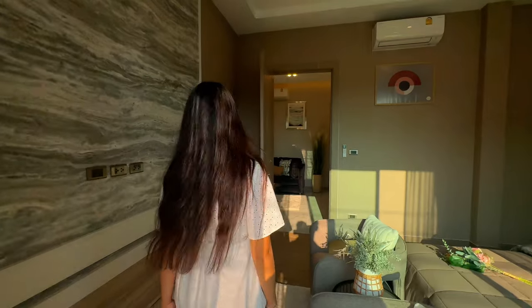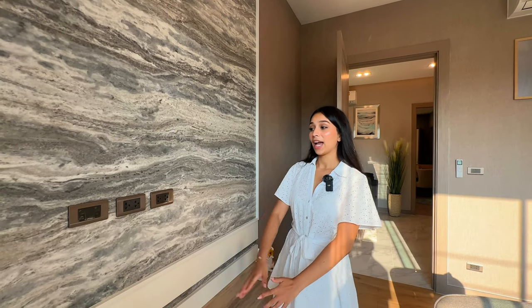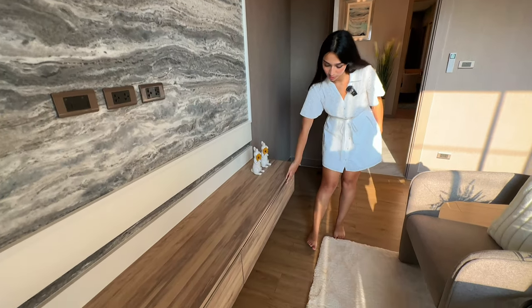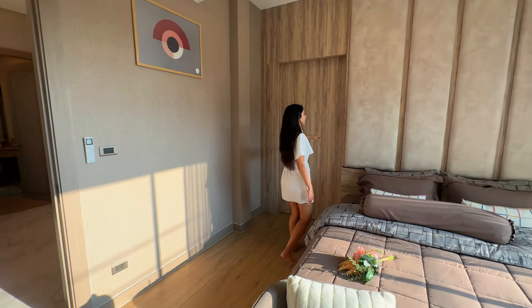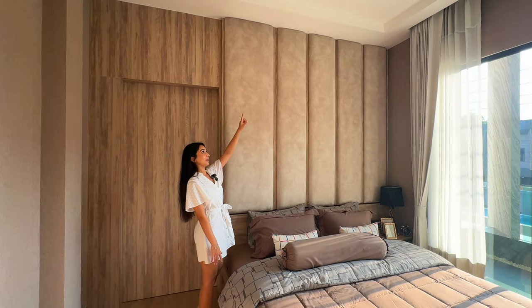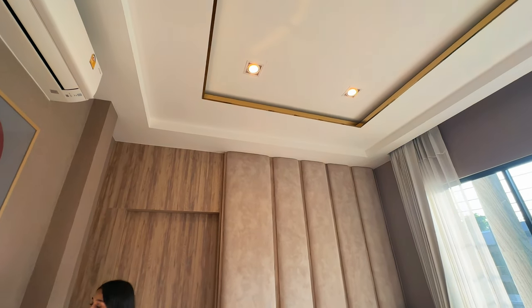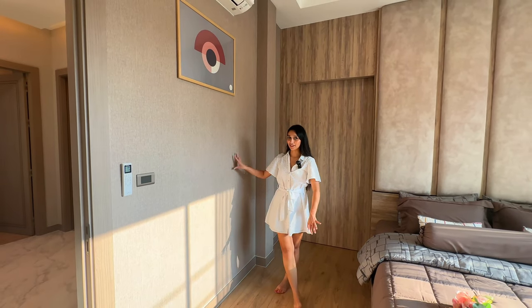Inside the room there's another cozy color palette, floating storage, and this is where the TV will go. There's a really nice fabric headboard that goes all the way to the ceiling, recessed ceilings up there again, and wallpaper which appears to be a silk-cotton blend.